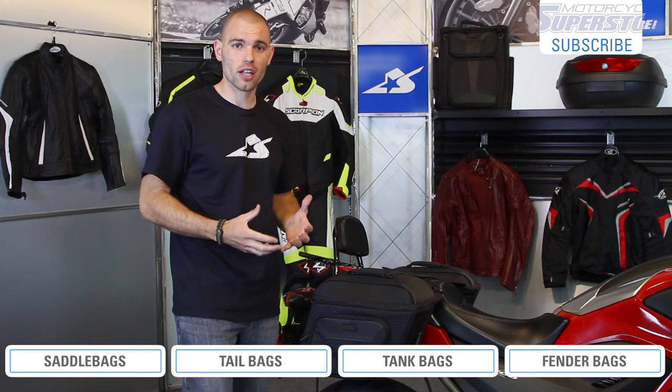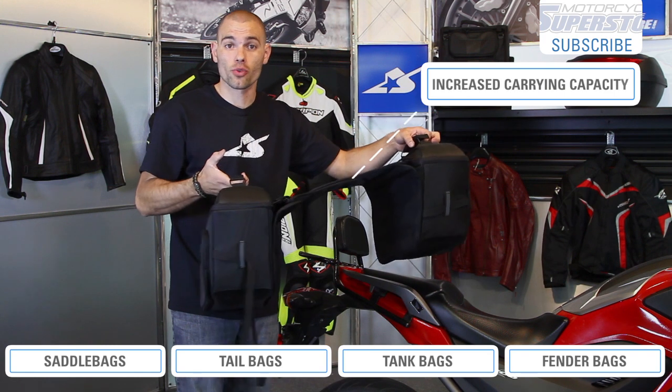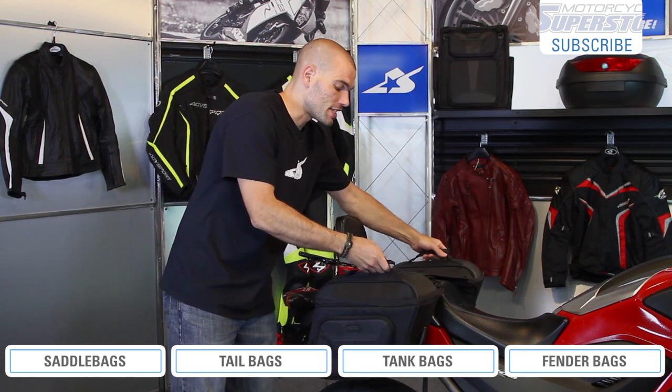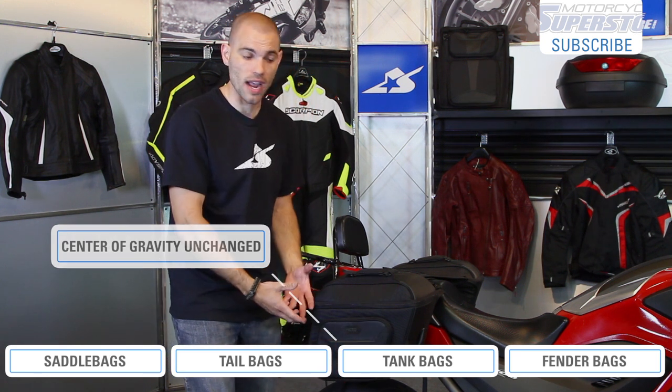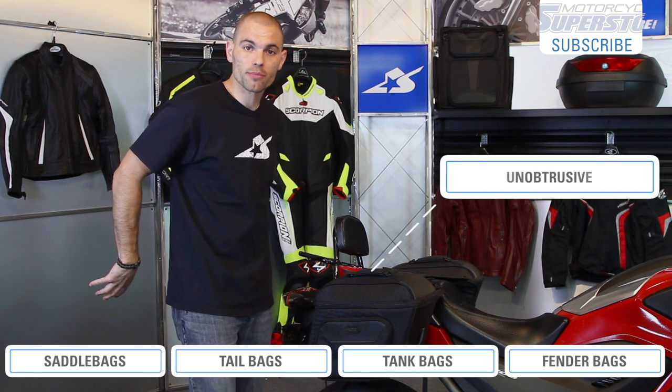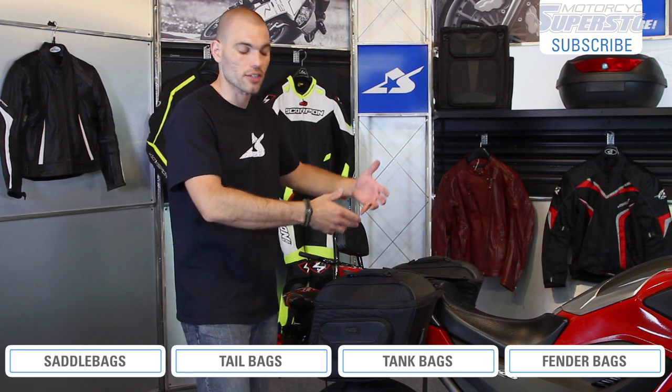Saddlebags are some of the most versatile components that you can use for luggage. First off, there's two of them, so they have great carrying capacity. In addition to that, you're also going to find that they keep the weight fairly low on your motorcycle, so it doesn't affect the center of gravity. And they're behind you, so they're very unobtrusive — you don't really notice them while you're riding. Those are the benefits of why you might consider a saddlebag.